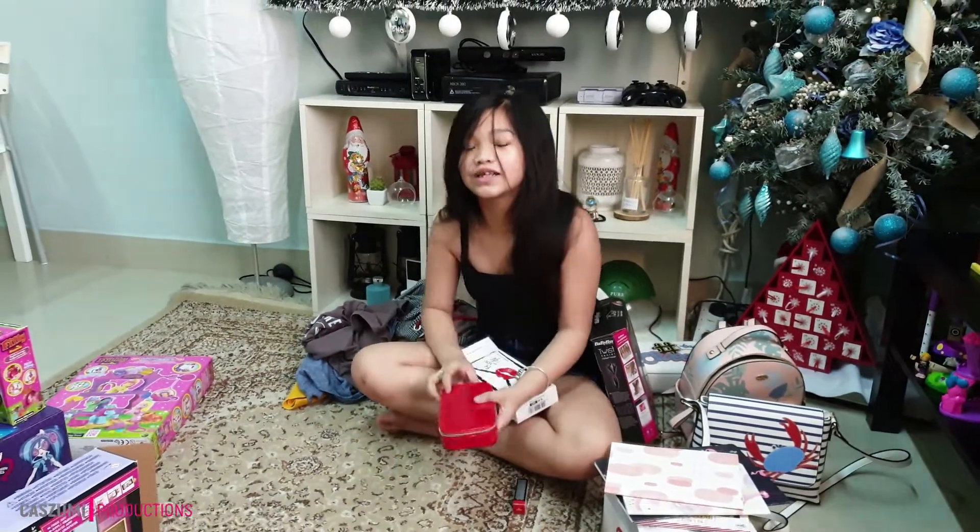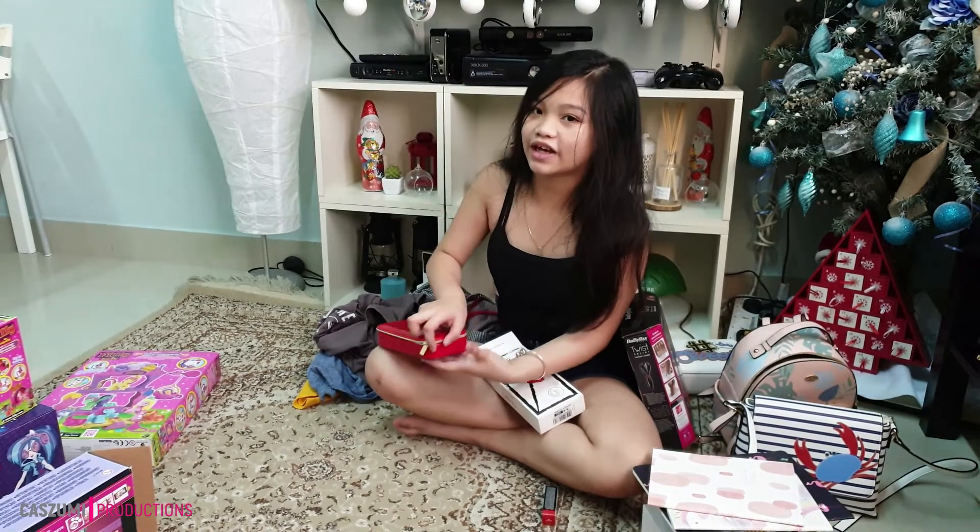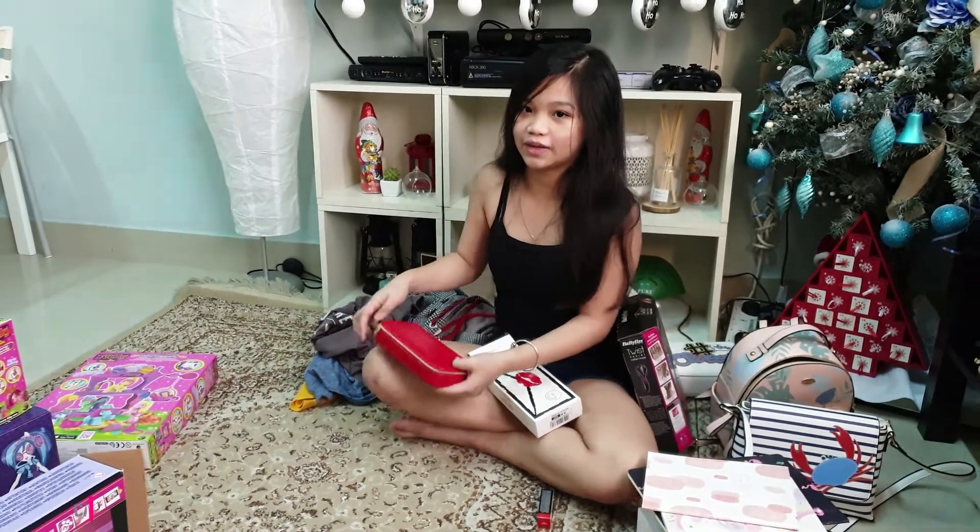If you guys want to see all the toys and the Baby Bliss, you can check out another video. Bye!